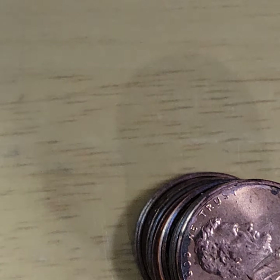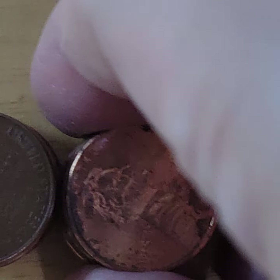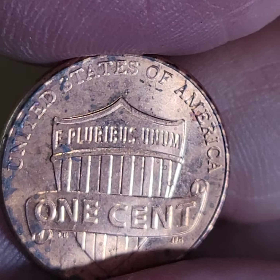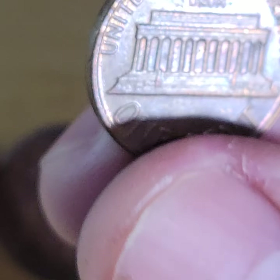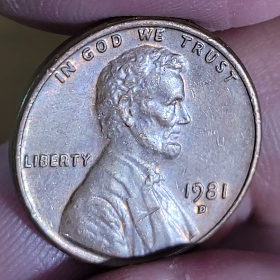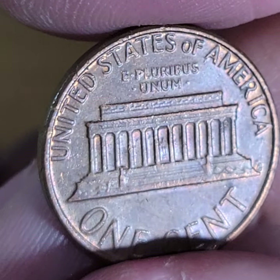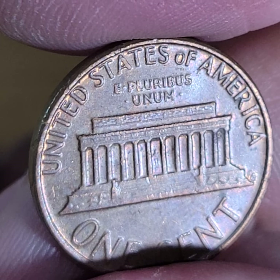Now we're on to the pennies. Really haven't found much here. Possibly on the dime — the dime was definitely interesting, that's for sure. During yesterday's coin roll hunt, we found a couple of rotated dies. I put them up as shorts, but that's unbelievable. I think I have one here — let me see.